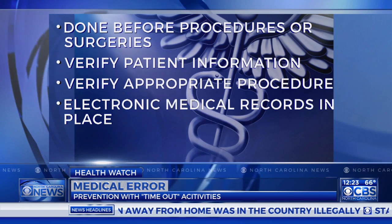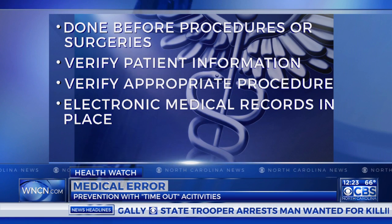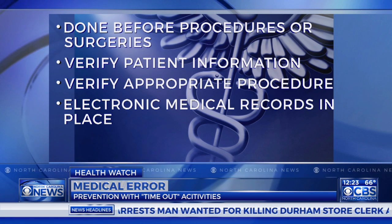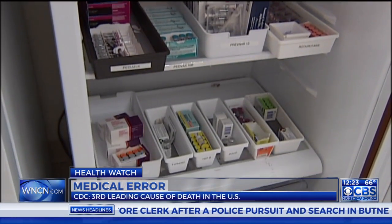It also comes down to the patient and the advocates and the people who care and love that patient — being there for that patient and making sure that there's the right communication taking place. Absolutely. One of the most important things we can all learn from this story is that if you advocate for yourself or your loved one when in the hospital, it can make a big difference.